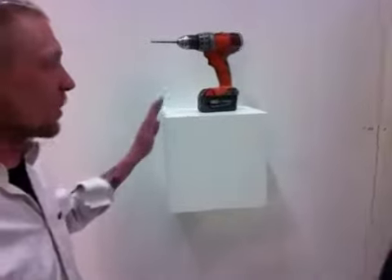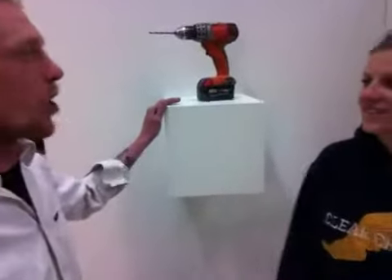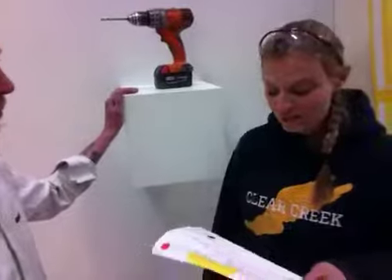Hey Debra, this is Erin with Zalem Design and Pedestal Source, and I'm Megan. We got your eleven and a half by eleven and a half by eleven and a half wall cube here — white laminate.